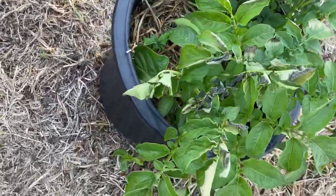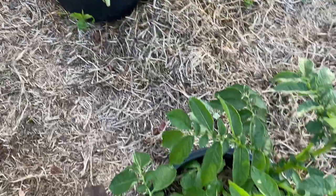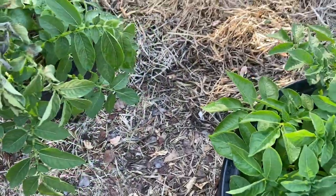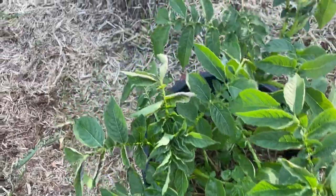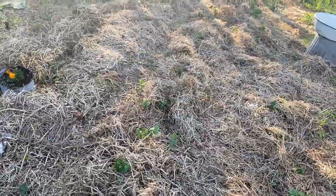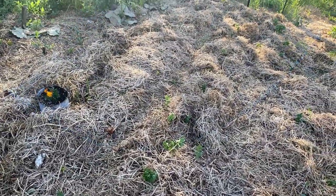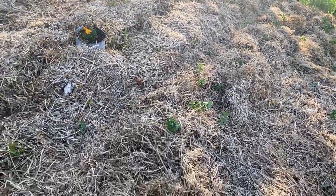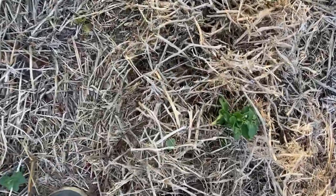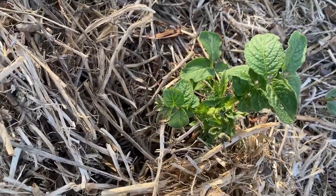We had the potatoes covered with bed sheets but they did get some frost damage on the leaves. I'm hoping that won't slow them down too much. I have a lot of potatoes popping up through the straw in rows as well — what we did to protect those was just pull more straw around them and cover them up, and that seemed to work pretty well, with only a little damage on some of the leaf tips.